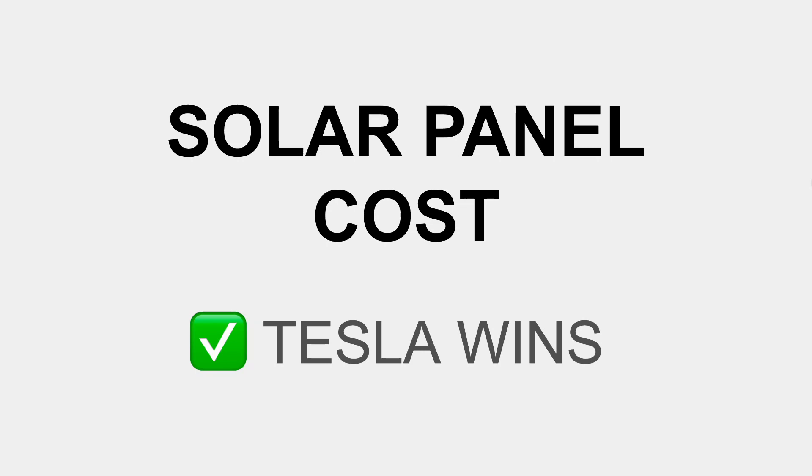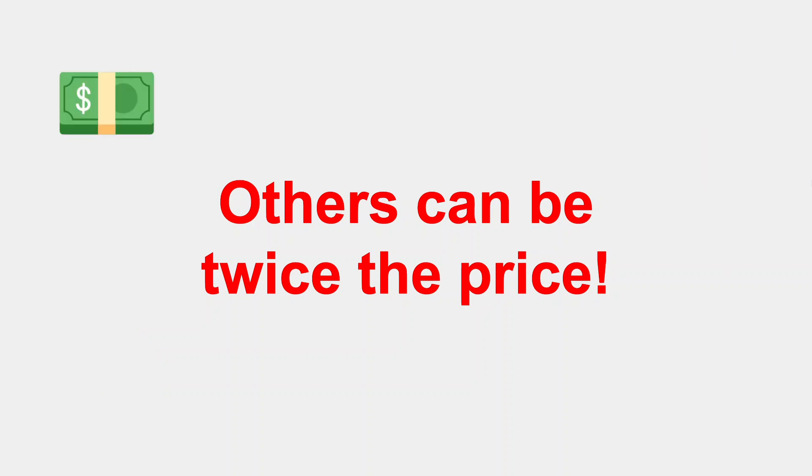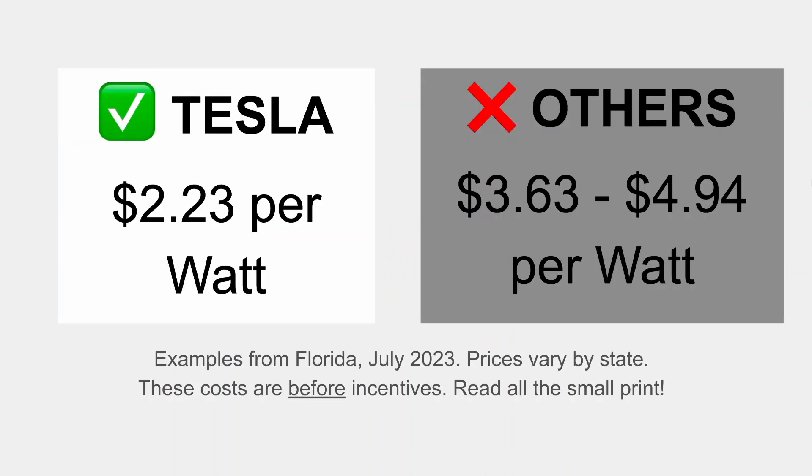Obviously cost is a big factor — arguably the most important factor — and Tesla clearly wins. Other companies can be as much as twice the price, which is kind of incredible. I'll tell you how to understand quotes and the differences between equipment efficiencies and warranties, which may explain some of the difference, but in many cases it actually doesn't. These are real examples from July of 2023, using Florida as an example — prices do vary by state.